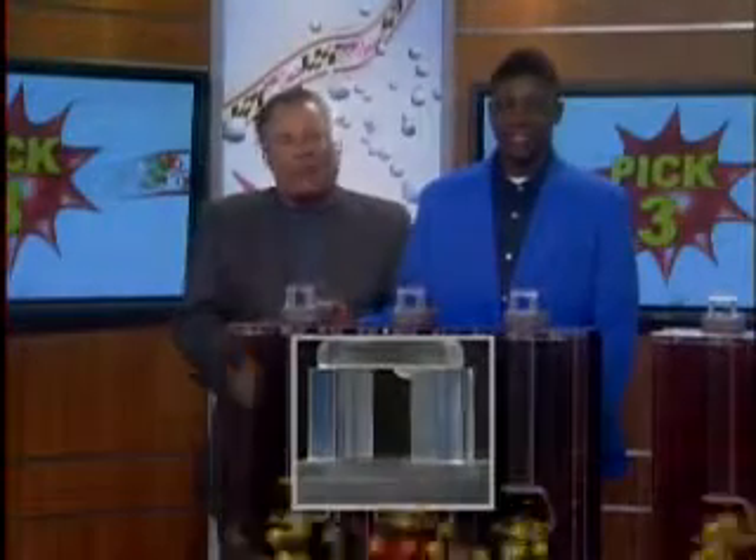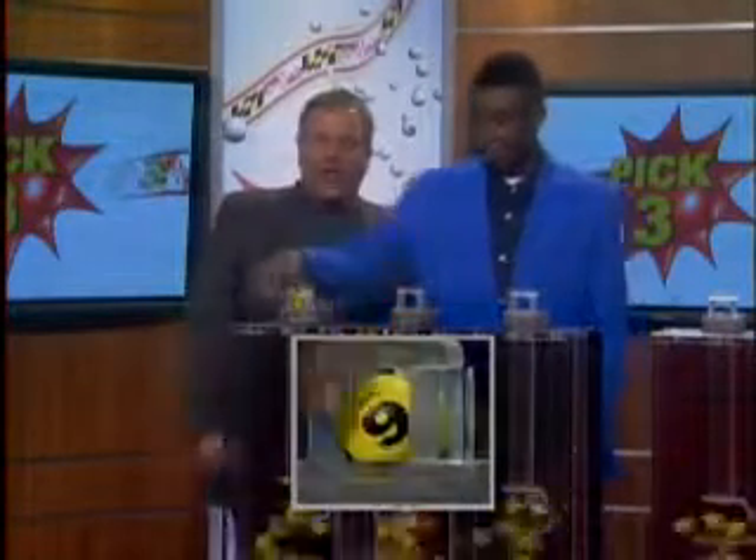The Maryland Lottery, let yourself play. Hey now, I'm Stash from 98 Rock with your Pick Three numbers for Monday, February 21st, 2011.